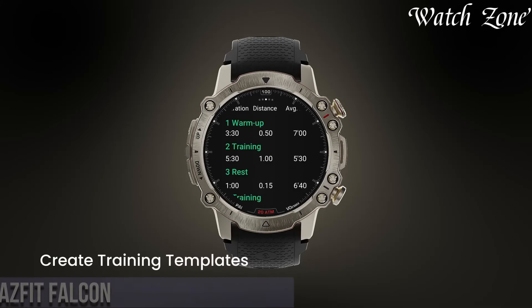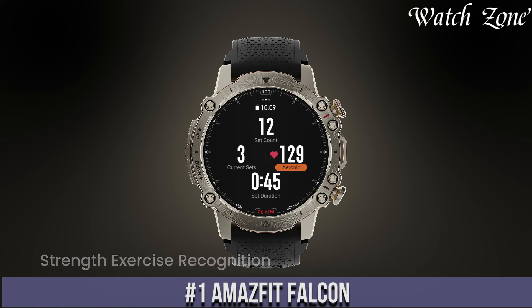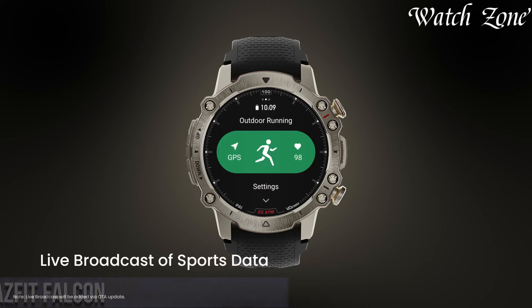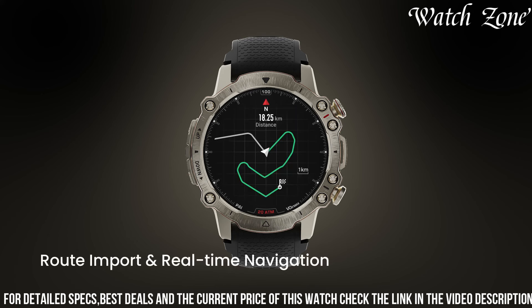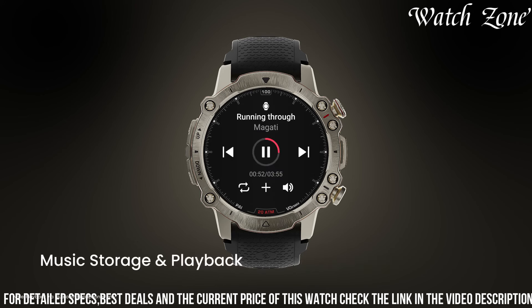Number 1: Amazfit Falcon — the sleek and stylish smartwatch that combines fashion and functionality. With its elegant design and vibrant AMOLED display, the Falcon is a true statement piece for any occasion. Equipped with advanced health and fitness tracking features, including heart rate monitoring, sleep tracking, and activity tracking, it helps you stay on top of your wellness goals.